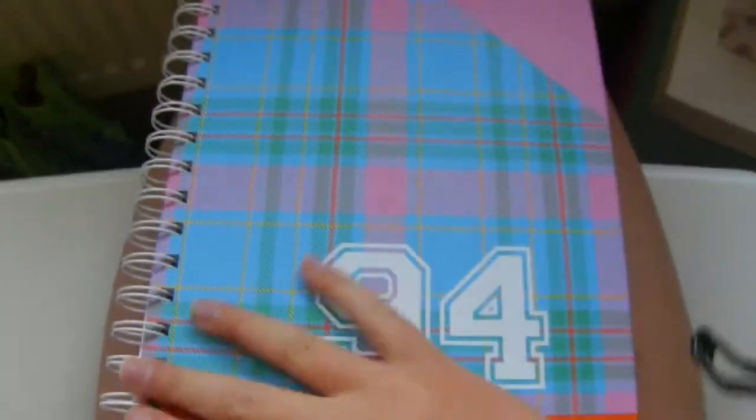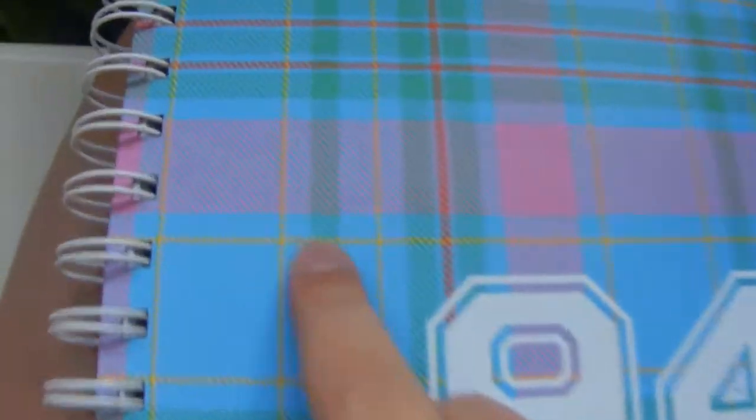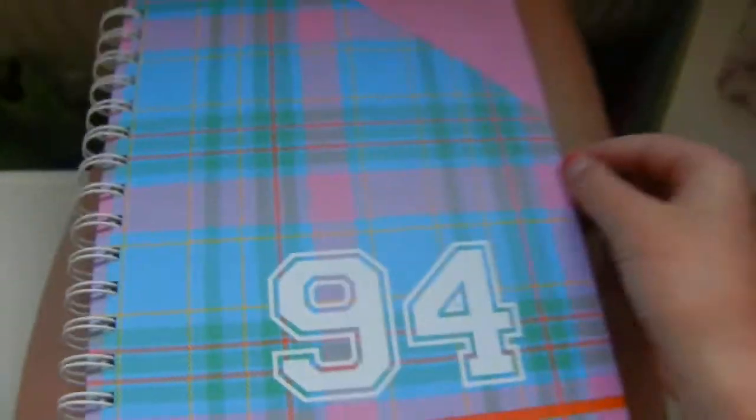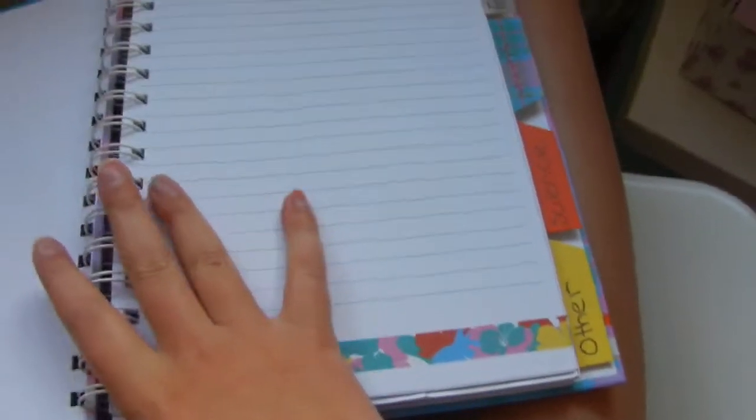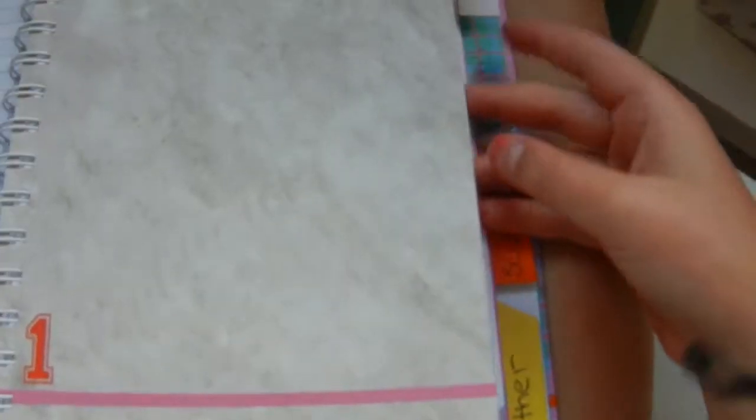I also want to show you my GMB. GMB stands for General Notebook and it's 94 pages. It's got checkered lines all over it and I really like it. On the side I've written the subjects: one part is for doodles and just general notes, this section is for English, this bit is for Maths, this bit is for Science, and then the last section is for other subjects.